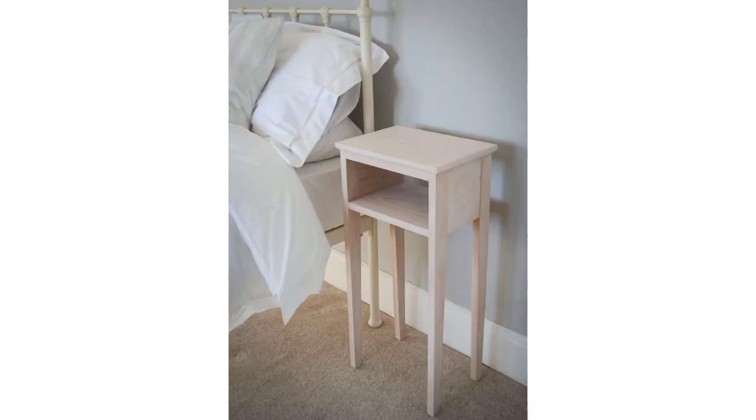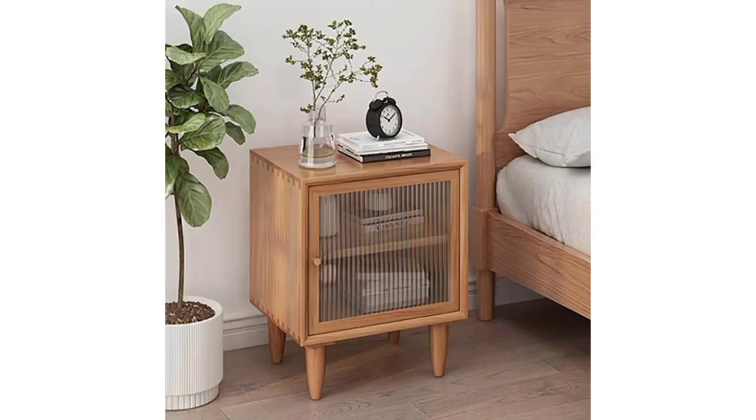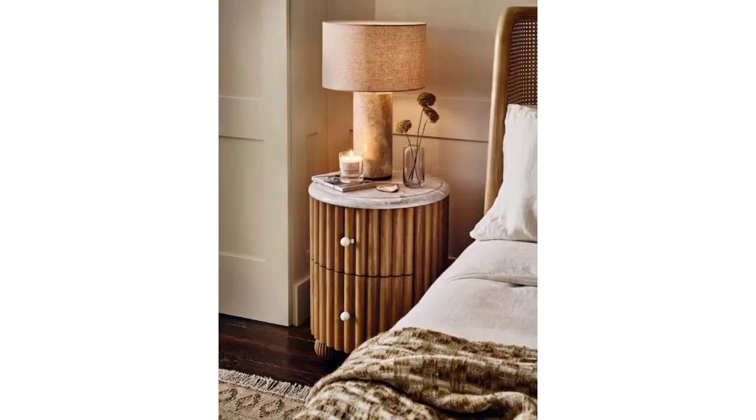Please subscribe to the channel. After subscribing, you will receive the latest and new updates related to decoration. In this video you can see 40 plus bedside tables that blend convenience and style in the bedroom.